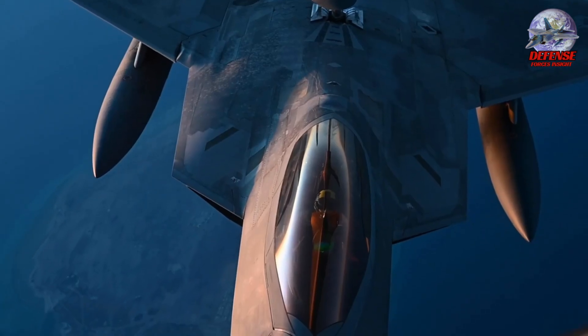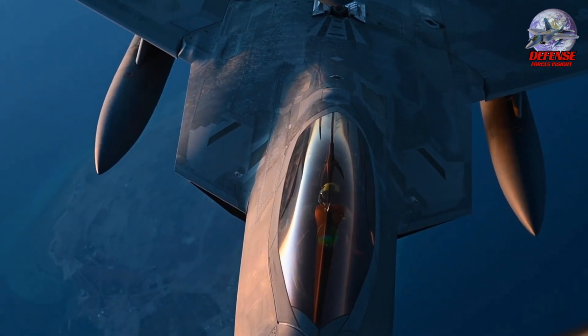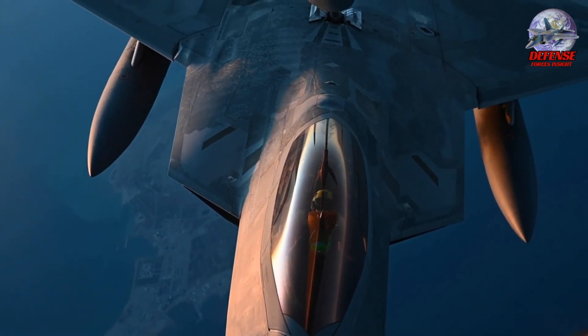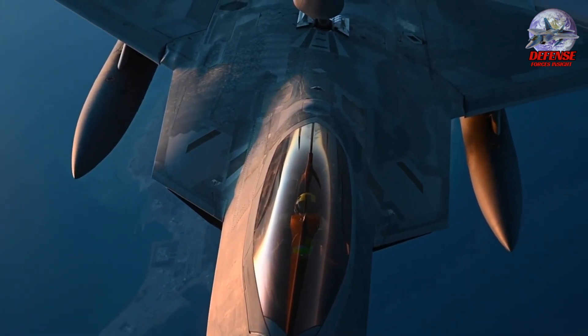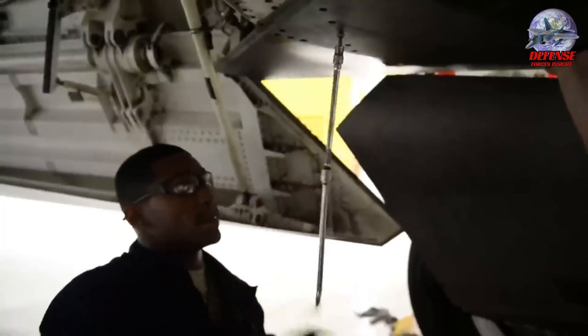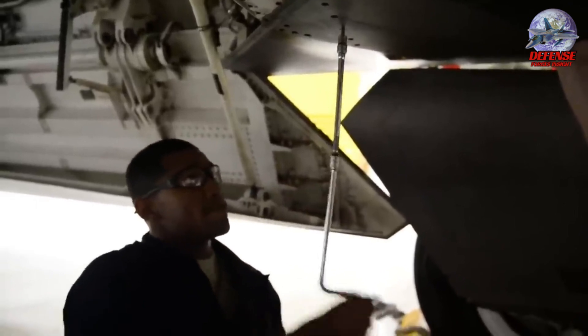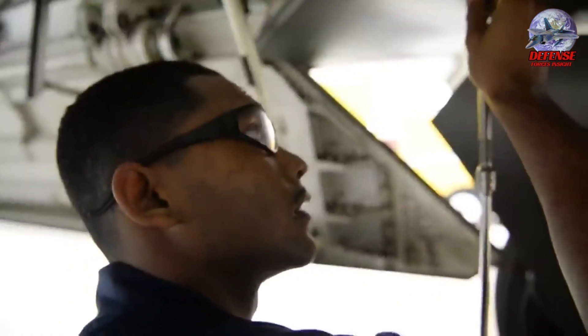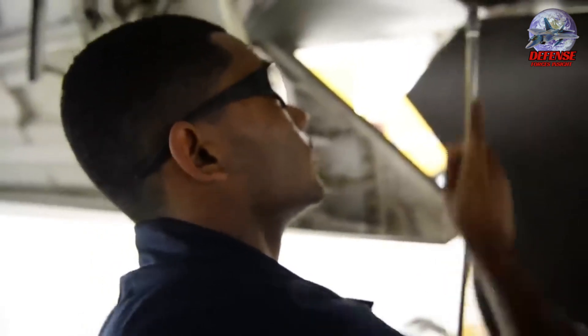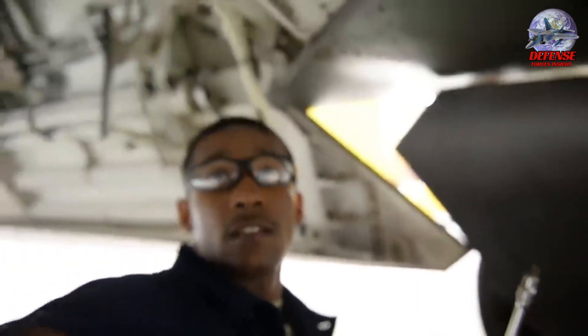The StarCart system stands as a cutting-edge refueling system and marks a significant stride in enhancing the operational efficiency of the Air Force, particularly in supporting advanced aircraft like the F-22. The F-22's dominance in such scenarios is a testament to its advanced design and capabilities and the meticulous maintenance it undergoes to ensure operational readiness. Comprehensive inspections of the aircraft's engine and structure are paramount to identify and rectify any potential faults or wear, ensuring the F-22 Raptor stands ready to dominate the skies.